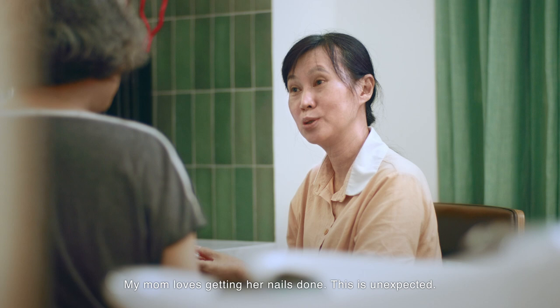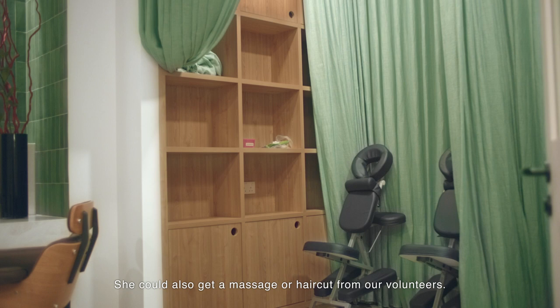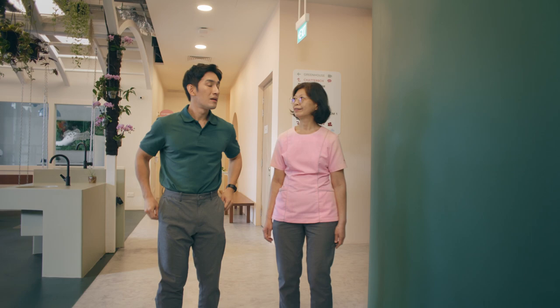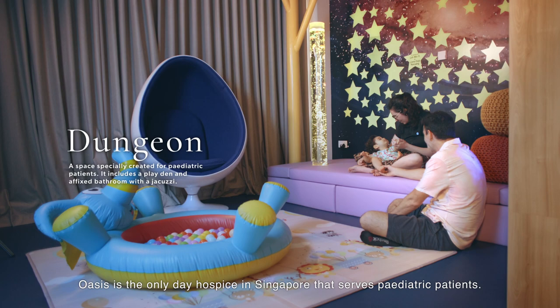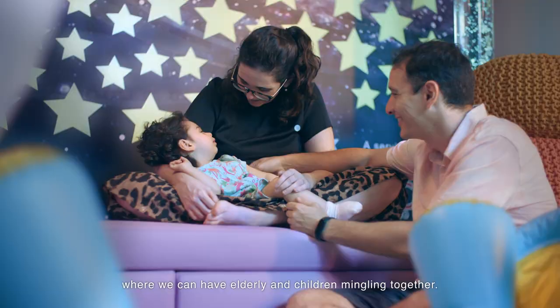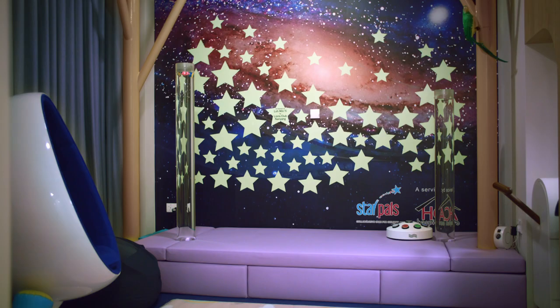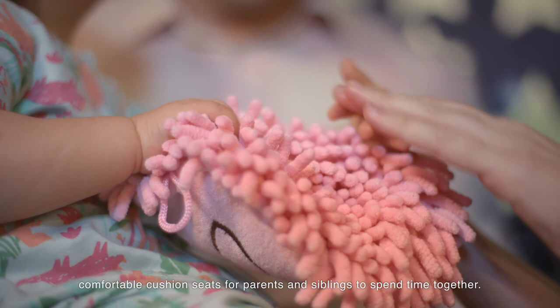Then I am sure she will enjoy the spa lawn. She could also get a massage or a haircut from our volunteers. What is that room? Oh, that is the dungeon. Oasis is the only day hospice in Singapore that serves paediatric patients. We wanted an intergenerational facility where we can have elderly and children mingling together. It's like back in the kampong days. Yes, we want to promote kampong spirit here. There is also a small play den with bean bags and comfortable cushioned seats for parents and siblings to spend time together.